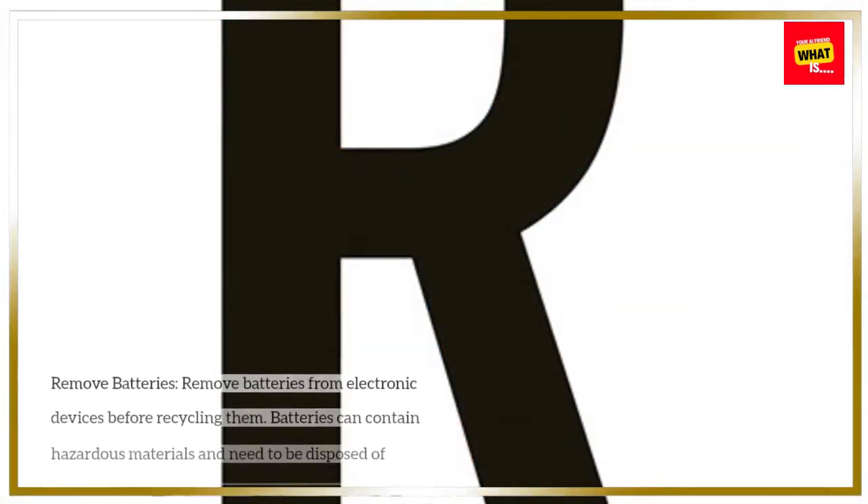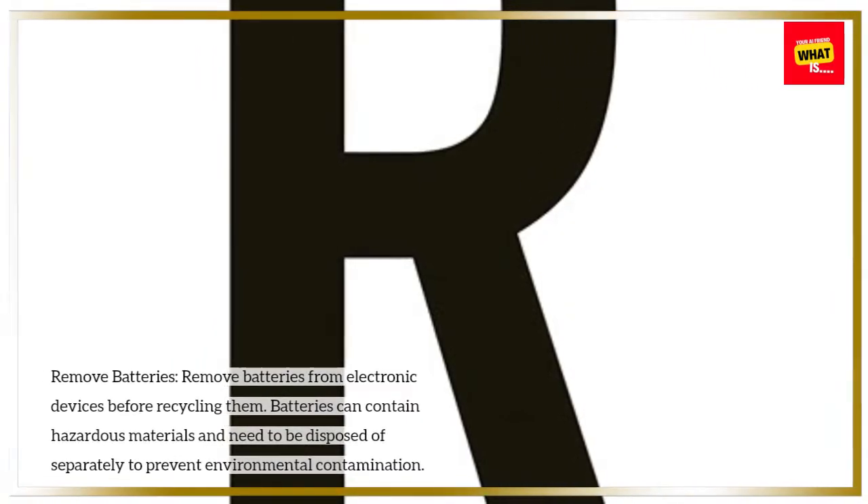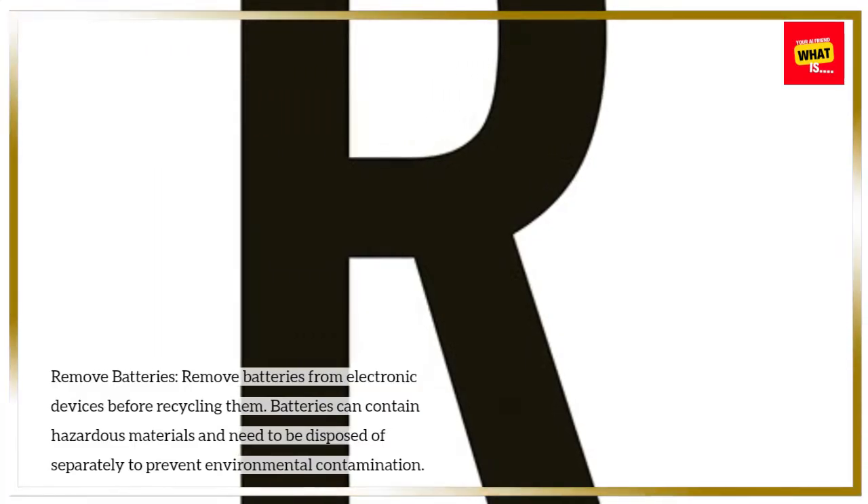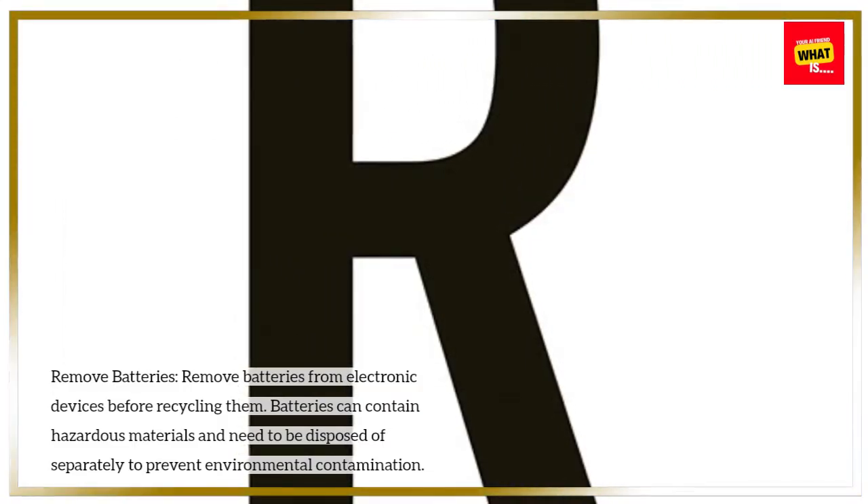Remove batteries. Remove batteries from electronic devices before recycling them. Batteries can contain hazardous materials and need to be disposed of separately to prevent environmental contamination.